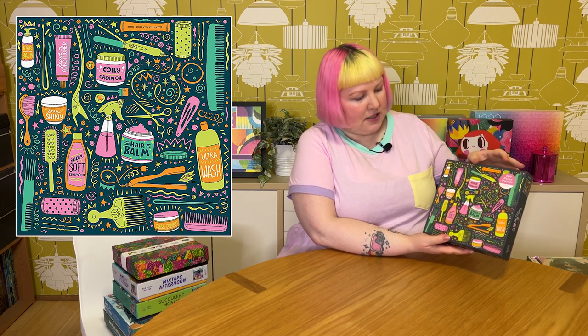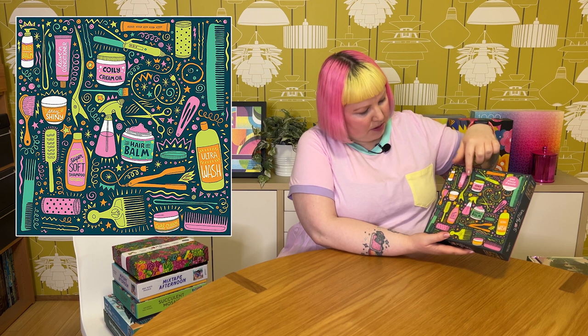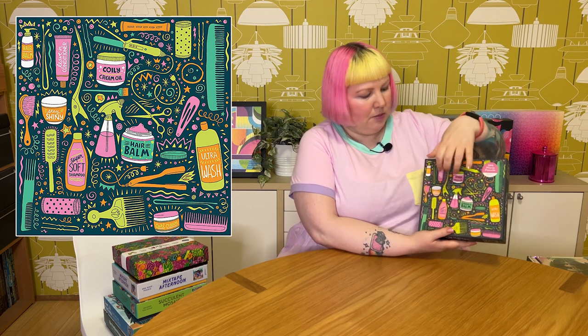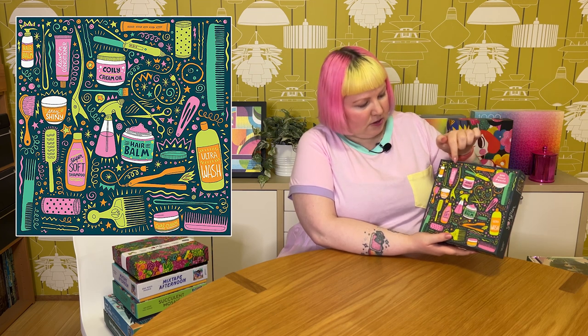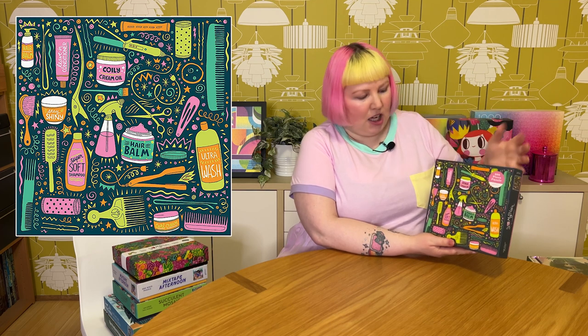This first one is very cute and colorful — it's called I Love My Hair by the artist Andrea Pippins and it's a 500 piece puzzle. It's square — I'm pretty sure a lot of their 500 piece puzzles are square shaped. It's a very bright and busy image of all these different hair tools, accessories, and products: combs, straighteners, hair clips, scissors, shampoo, hair balm, coily cream, oil, ultra wash, leave-in conditioner. All amongst that there are little doodles, swirly things, stars, and colorful little patterns in between the different items — a very jam-packed, fun, lively, colorful image.